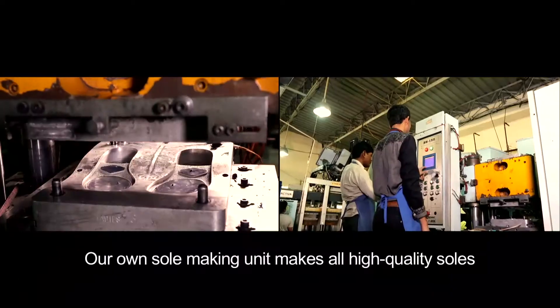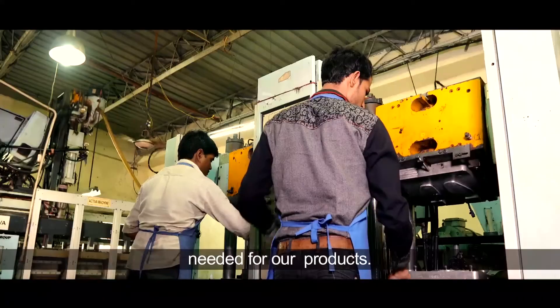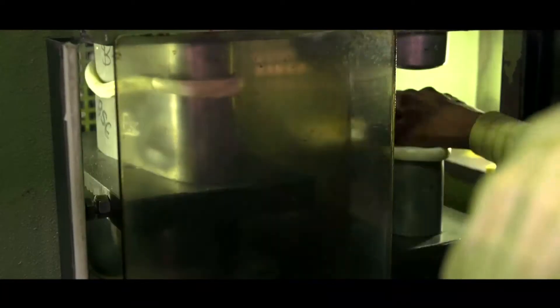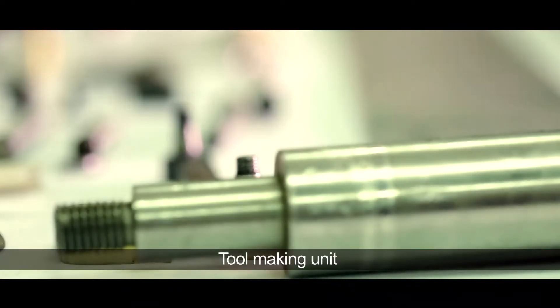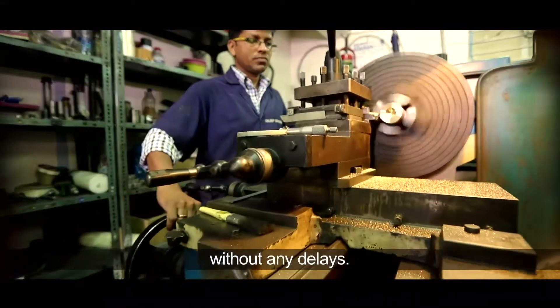Our own sole-making unit makes all the high-quality soles needed for our products. The tool-making unit is specially designed to keep work going without any delays.